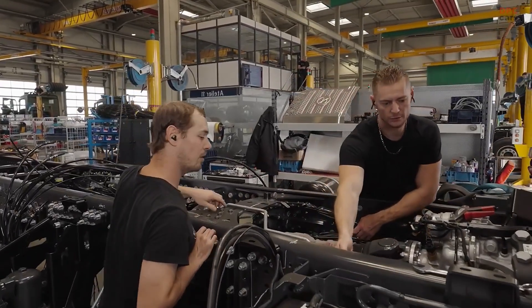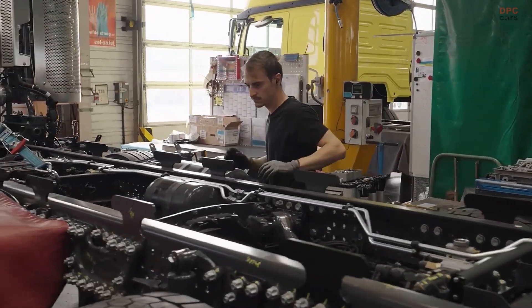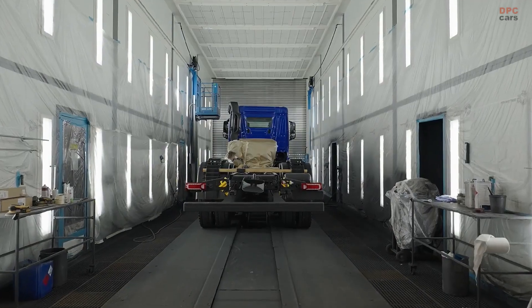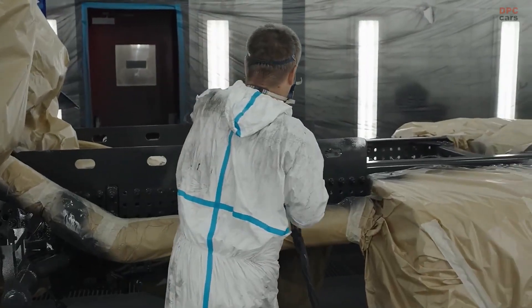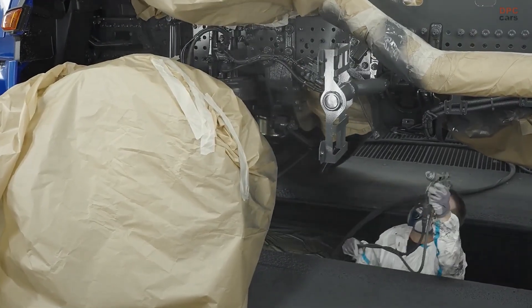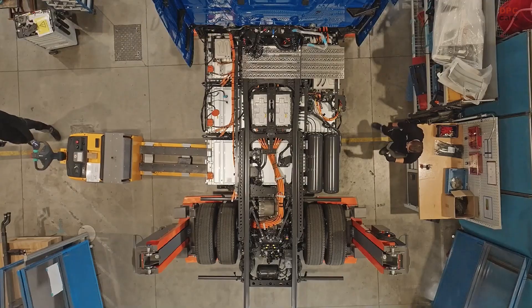Extreme builds include the Aerox 8x4x4 full SLT, which gained an eight-ton leading axle, a 900-liter fuel tank, and a rear cooling system. Baumann's Aerox SLT 4463 AS 8x6 was tailored to haul up to 1,000 tons, requiring a wider cab and thousands of modified parts.